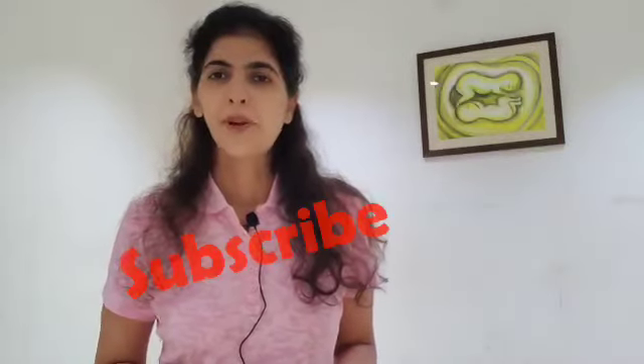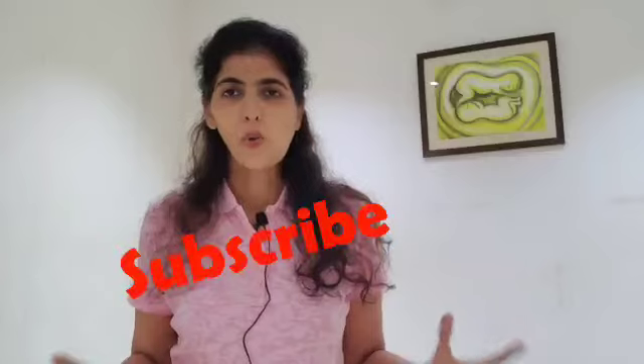Make sure you hit subscribe — many more tips coming your way, and keep those comments coming to us as well.